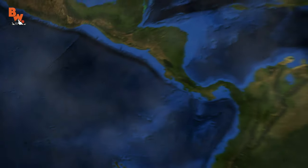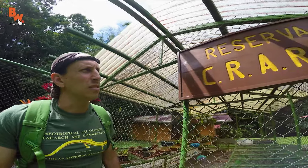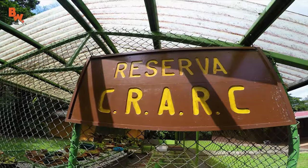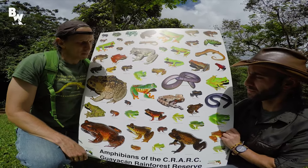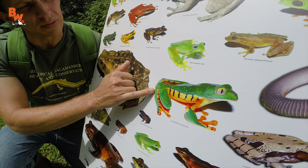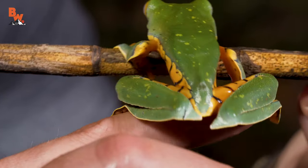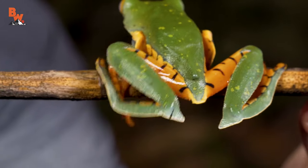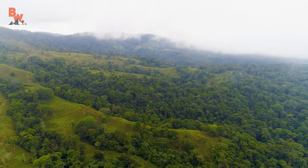Tonight we are on location at one of our favorite destinations in all of Latin America: the Costa Rican Amphibian Research Center. This reserve's extraordinary efforts to rehabilitate and restore specific amphibian populations might just make our expedition tonight a little easier than normal. And the creature we're after is one that I've been particularly keen to find since we first started exploring this part of the world.